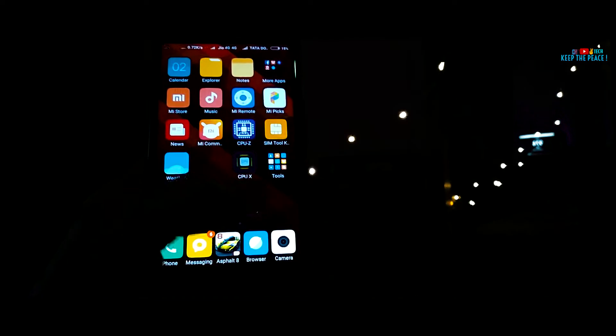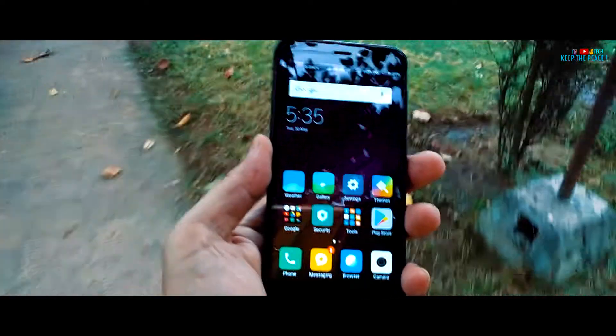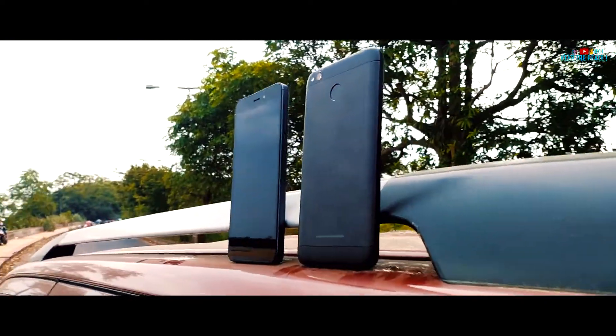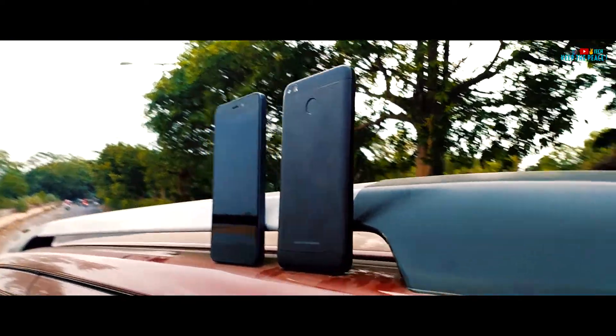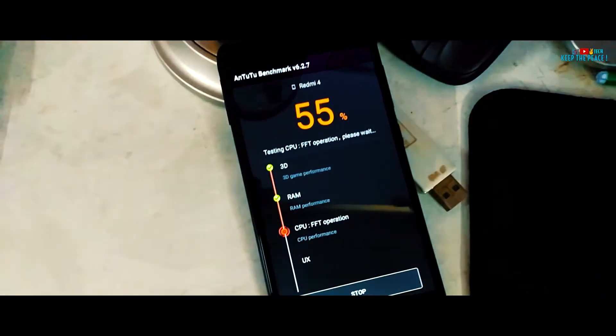Now talking about the general performance and daily usage, even though the Redmi 4 has a slightly more powerful Snapdragon 435 chipset compared to the 425 on the Redmi 4A, there is not much difference in speed between the two. Both have Dual SIM functionality with expandable memory of up to 128GB!